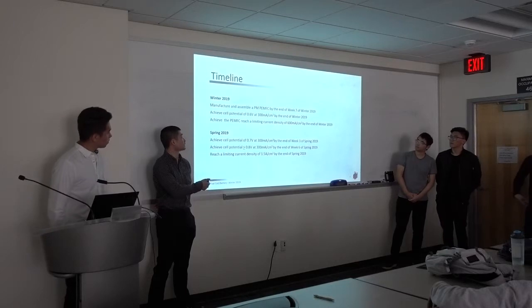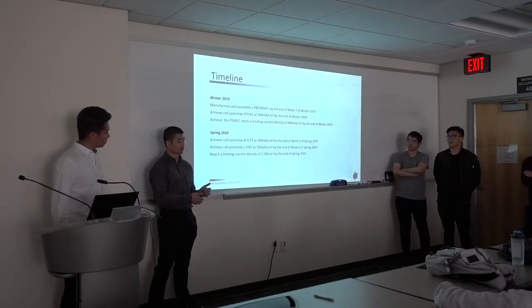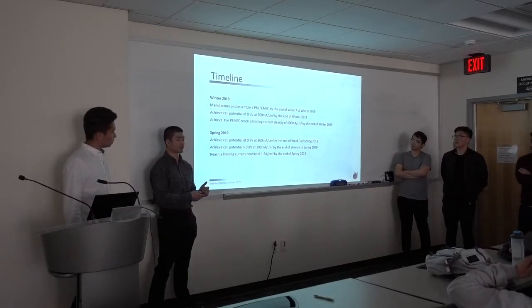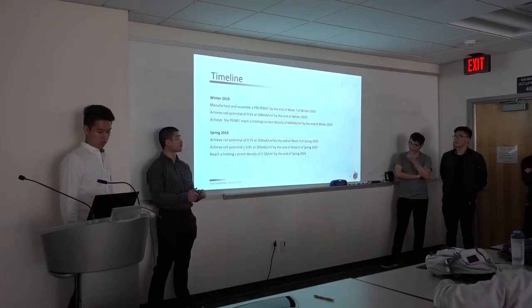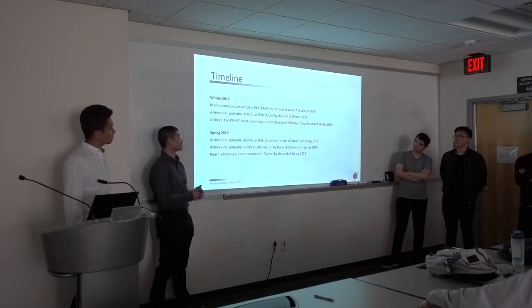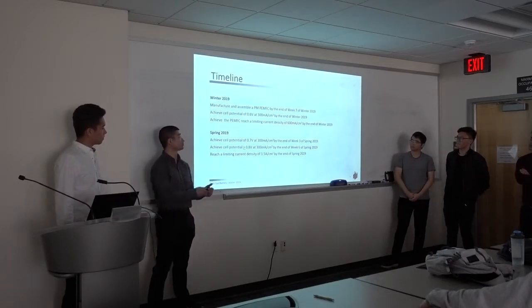For the timeline, this has been adjusted based on our progress. Originally, we planned to have the fuel cell manufactured and finished by the end of the fall quarter, but there were some delays with manufacturing, purchasing, and designing some parts. Right now we're in the final stages of assembling the fuel cell, and we hope to achieve 0.6 V at 300 mA/cm² by the end of winter. For spring, we have an intermediate goal between the winter target and the final project goal, which is 0.8 V at 0.5 A/cm².